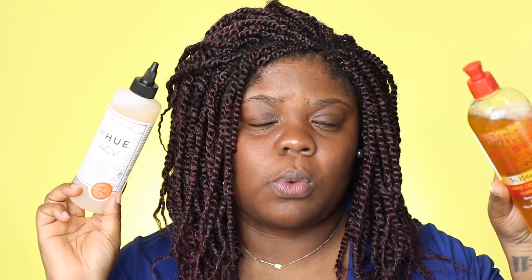Here is another ACV rinse I got from Marshalls — this is by DP Hue, apple cider vinegar hair rinse. This one is actually super moisturizing, whereas the Cream of Nature one is not moisturizing to me. It does clarify and clean your scalp — being an apple cider vinegar rinse — but this one is also moisturizing at the same time. I don't use ACV rinses often, but if I had to choose I would definitely choose this one.